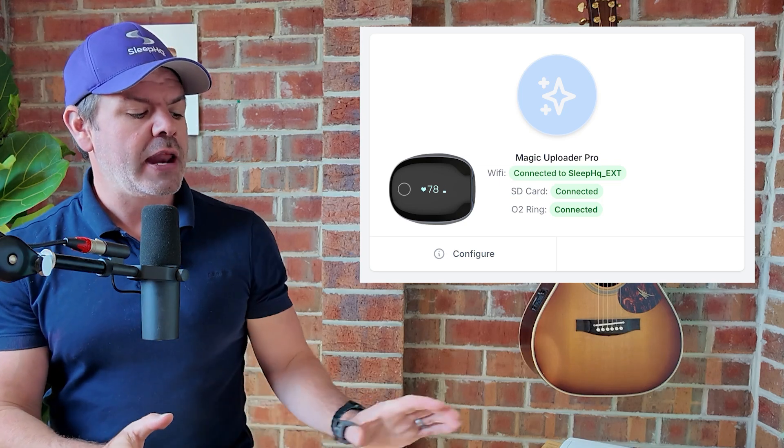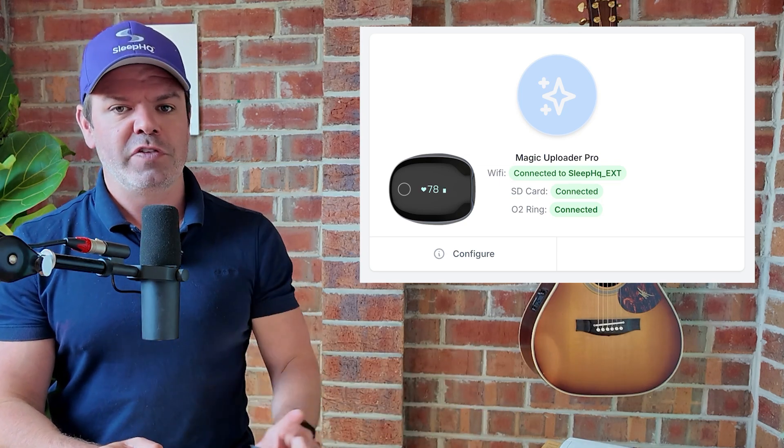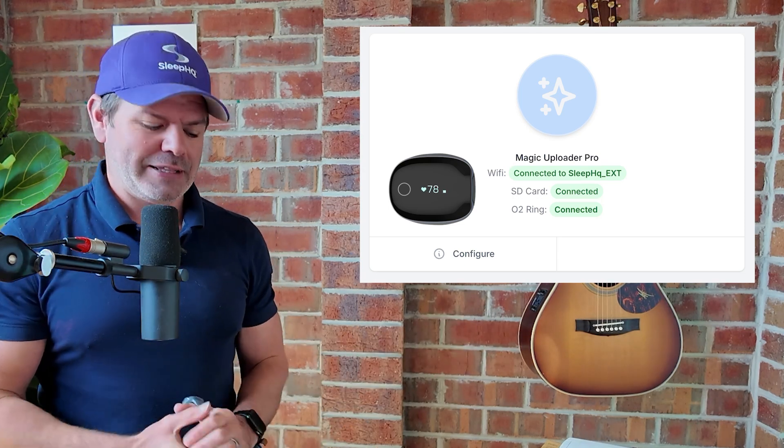Now in this video I won't demonstrate how to connect the Magic Uploader Pro to your Sleep HQ account. If you want to watch a video tutorial, just click the link above — it's pretty easy. I just want to show you the data syncing automatically. All right, let's do it.